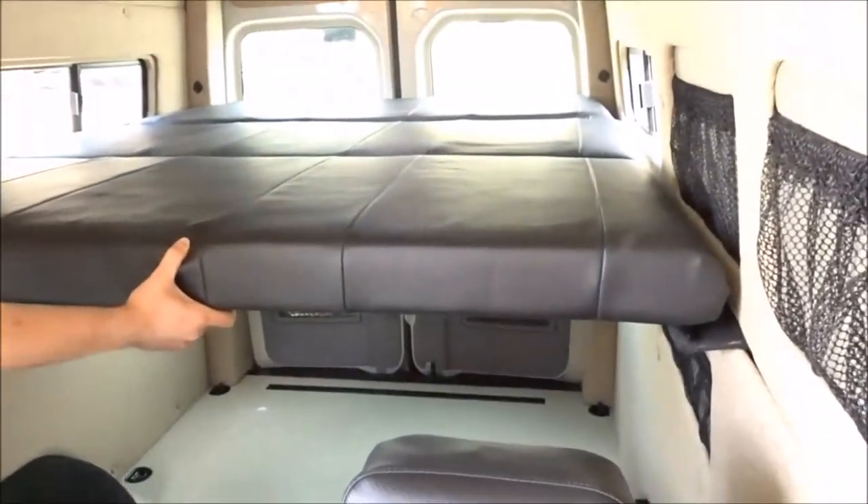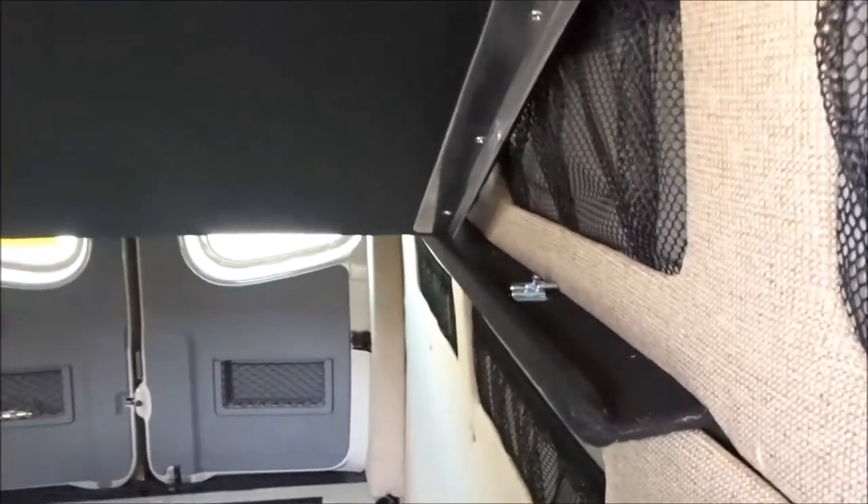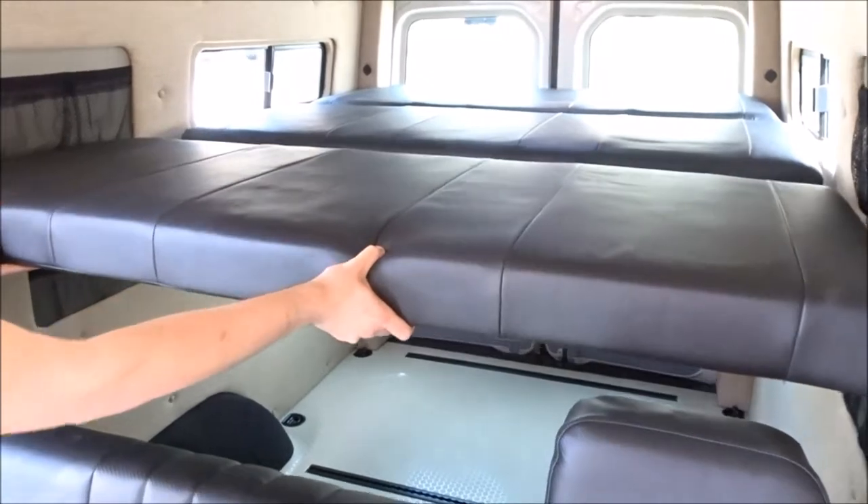The raised platform bed features a locking mechanism to keep the panels in place. Although they can lock for safety, the panels are also adjustable.